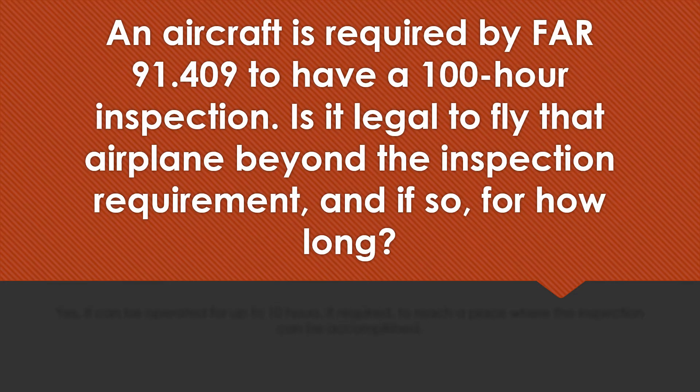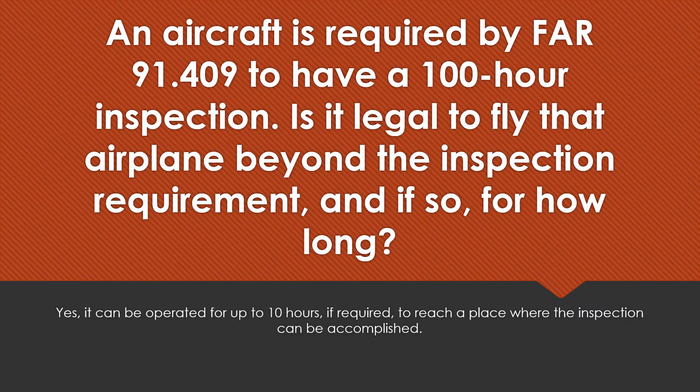An aircraft is required by FAR 91.409 to have a 100-hour inspection. Is it legal to fly that airplane beyond the inspection requirement, and if so, for how long? Yes, it can be operated for up to 10 hours if required to reach a place where the inspection can be accomplished.